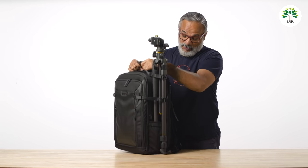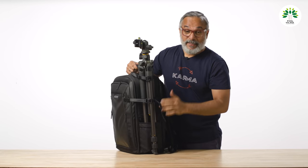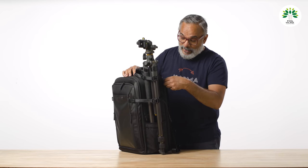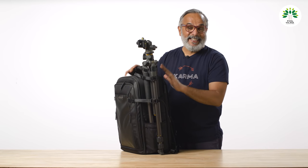My bag is loaded and ready — it's pretty heavy. If you want to carry your computer, you can also carry it in the rear pocket.